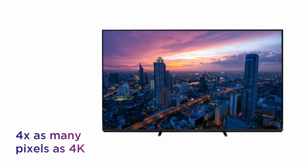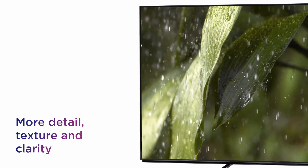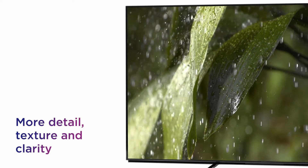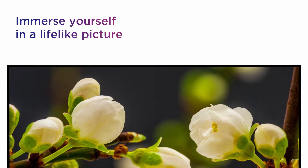You get 4 times as many pixels as 4K TVs, delivering more detail, texture and clarity in every shot for a more vivid picture.